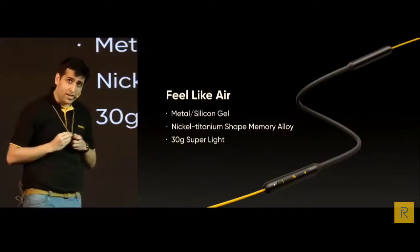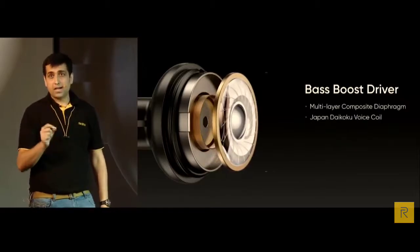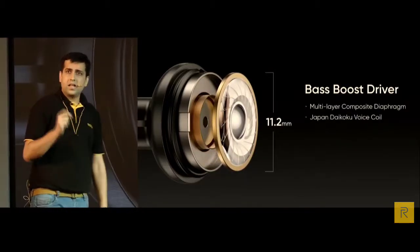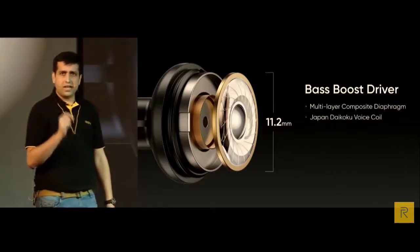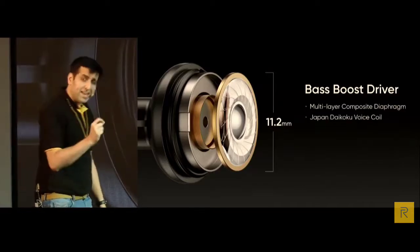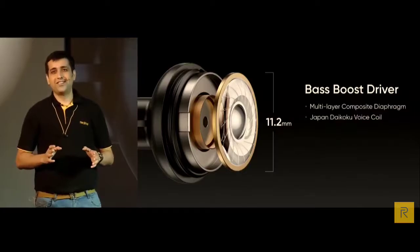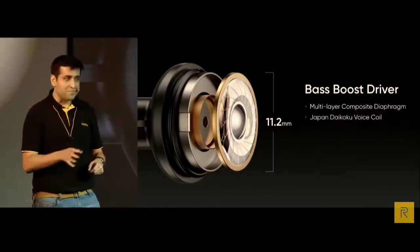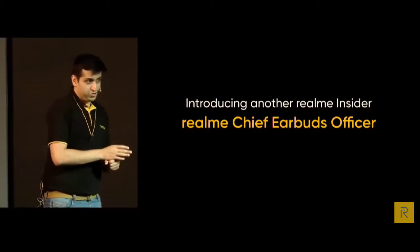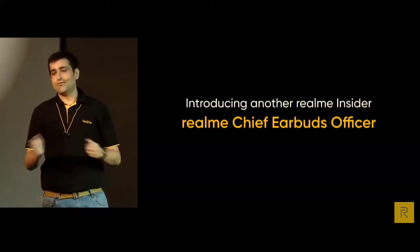When it comes to sound quality, the Realme Buds Wireless has the largest 11.2mm bass boost driver compared to any other wireless buds in the market. The largest 11.2mm driver enhances the bass with a multi-layer composite diaphragm, making the sound quality more dynamic and rich. We worked closely with a special colleague on the sound tuning — let's watch a small teaser to find out who it is.